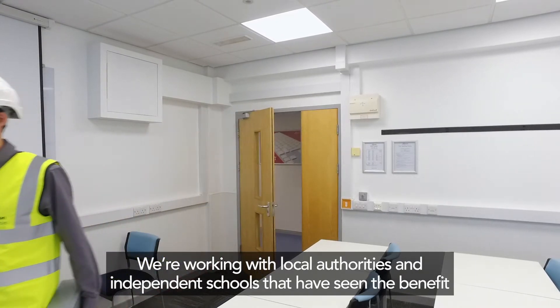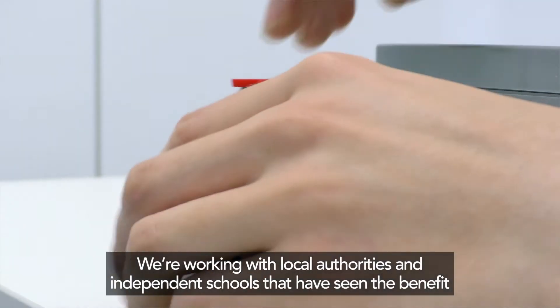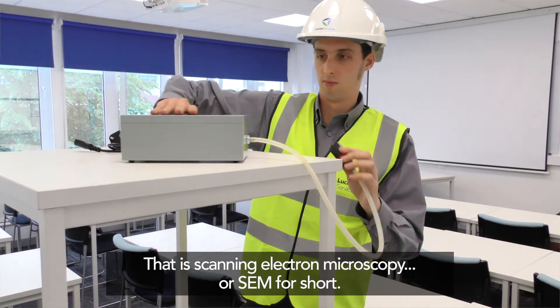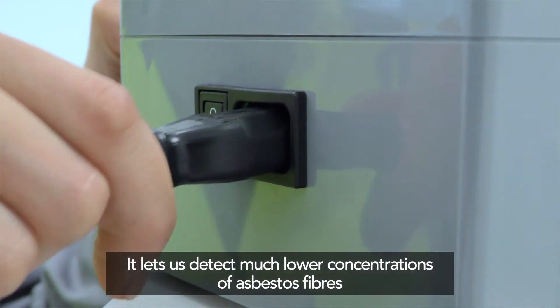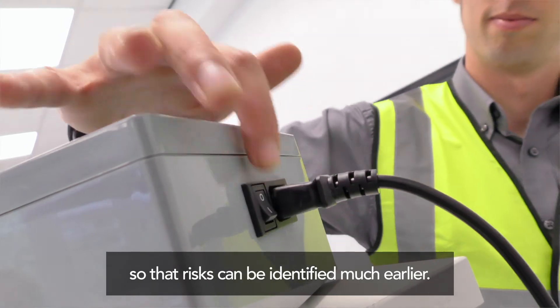We're working with local authorities and independent schools who have seen the benefit of the technology that is available to monitor asbestos in buildings. That is scanning electron microscopy, or SEM for short. It lets us detect much lower concentrations of asbestos fibres so that risks can be identified much earlier.